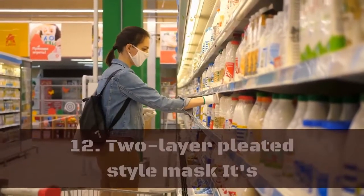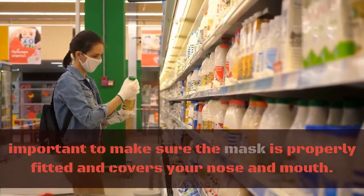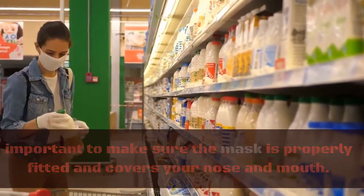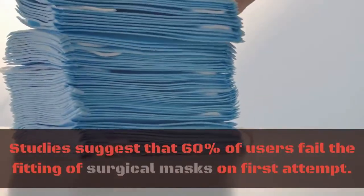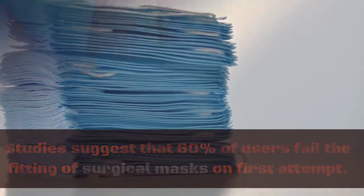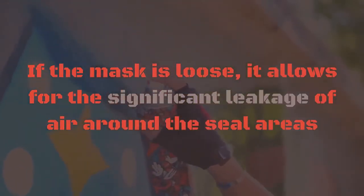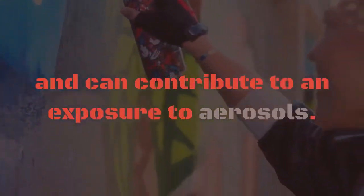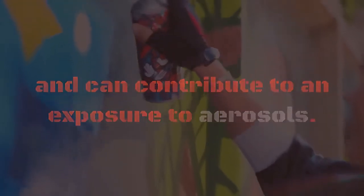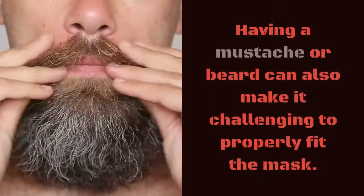12. Two-layer pleated style mask. It's important to make sure the mask is properly fitted and covers your nose and mouth. Studies suggest that 60% of users fail the fitting of surgical masks on first attempt. If the mask is loose, it allows for significant leakage of air around the seal areas and can contribute to exposure to aerosols. Having a mustache or beard can also make it challenging to properly fit the mask.